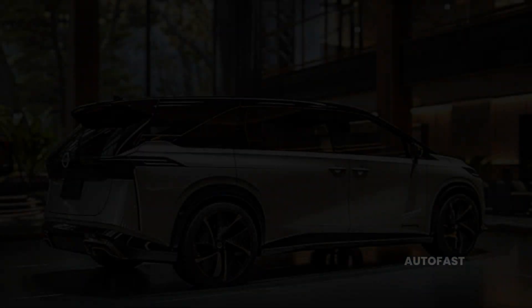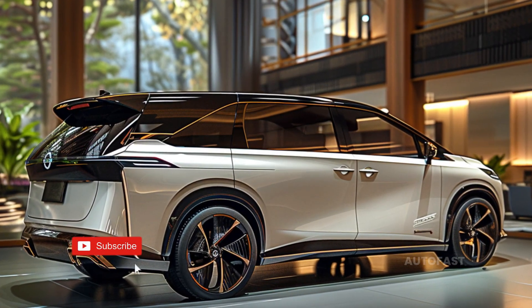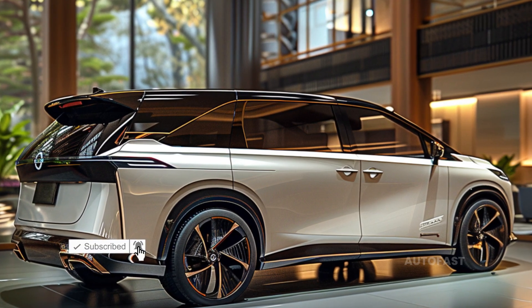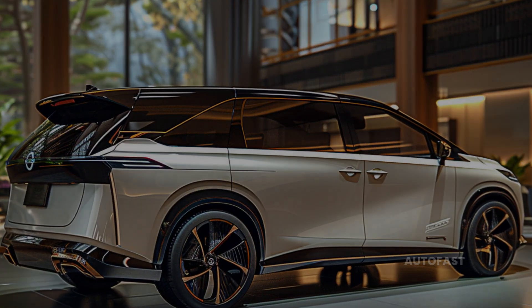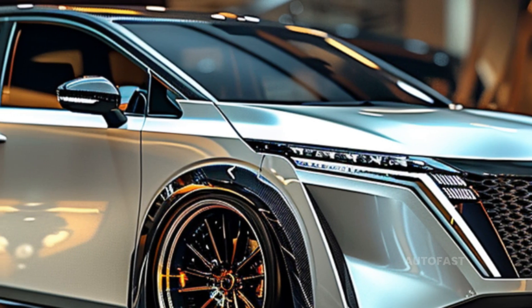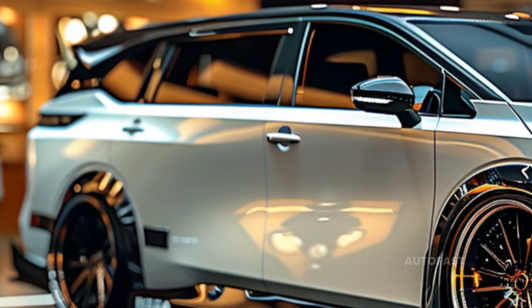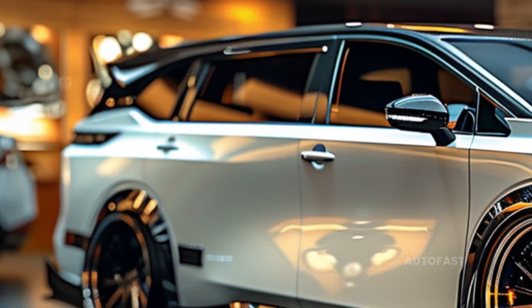Drawing inspiration from the rugged Nissan X-Trail, the Elbrin now features an X-Trail front fascia giving it a more daring attitude. Combined with a four-centimeter increase in ground clearance, this gives the minivan an off-road-ready vibe, making it ideal for adventures with the people you care about in the surrounding natural environment.